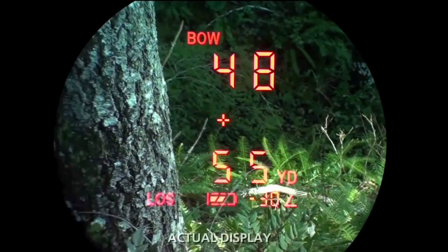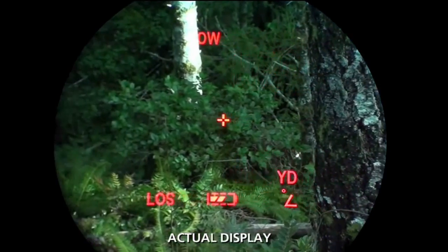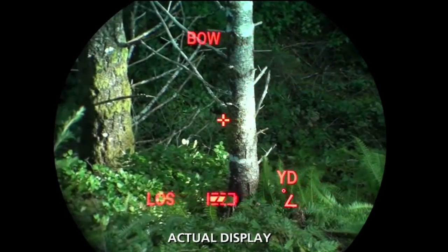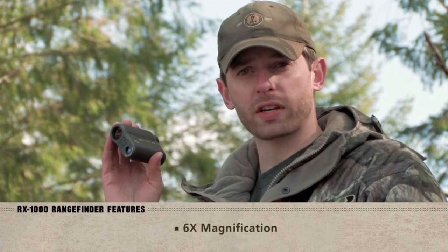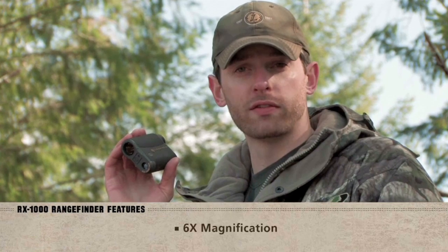But it's the clarity of the optics that really sets this series apart. The crystal clear OLED display is over three times brighter than any previous LCD based range finder. The difference is astounding. Colors are bright and accurate, and the picture is crisp. Combine the crystal clear optics with the six times magnification, and this range finder is likely to be the most versatile monocular you've ever used.